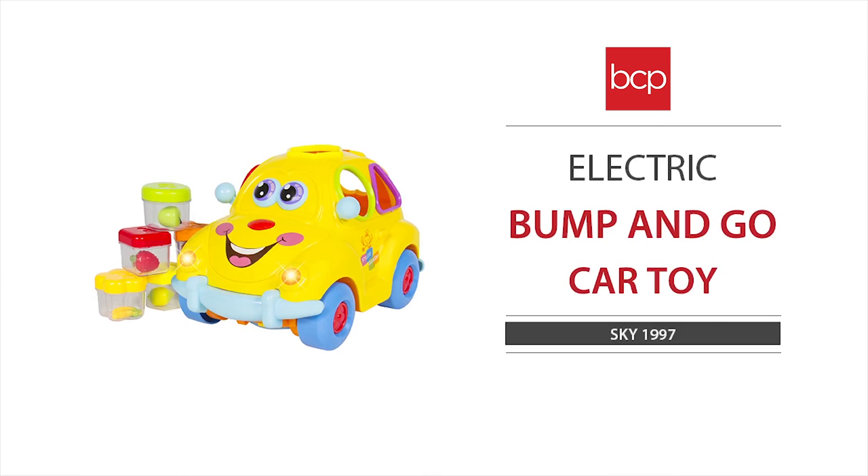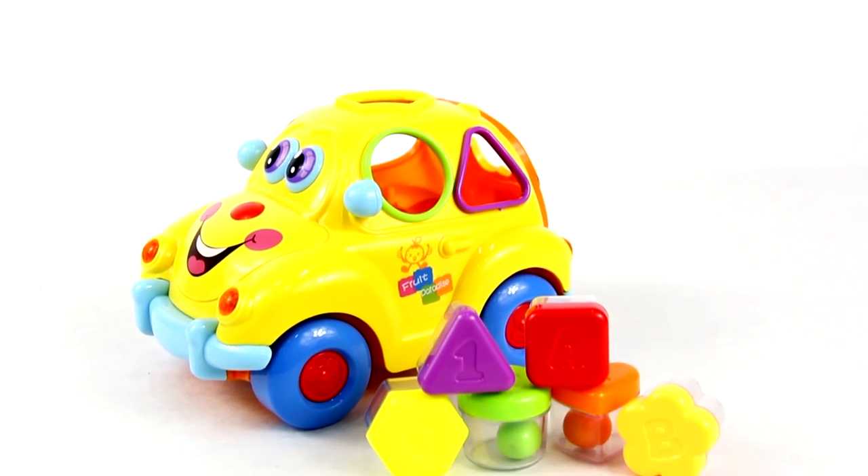Best Choice Products Shape Sorting Bump and Go Action Car. This car is designed with a friendly cartoon style face.